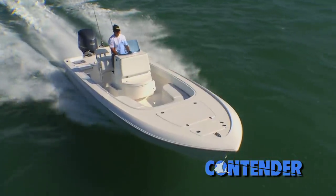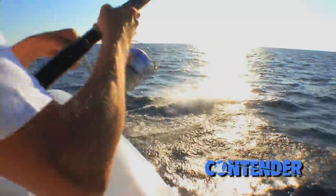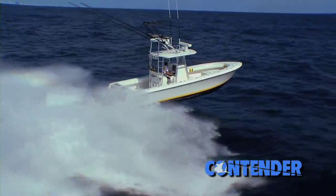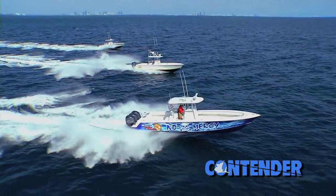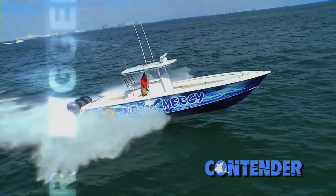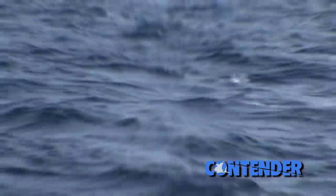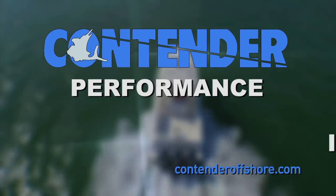You know there's more to it than luck — there's fishing the right bait, the water temperature, the wind, the season. And then there's the boat. The boat matters. To own a Contender is to own the best sport fishing boat on the market, period. Contender offers the most comprehensive model range with bigger, faster, and more fuel efficient boats than the competition. There's only one choice for serious anglers — Contender Boats, performance through innovation.